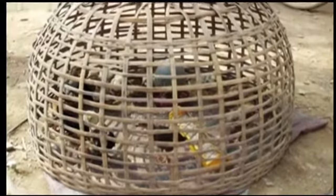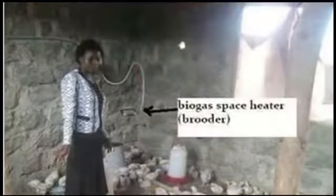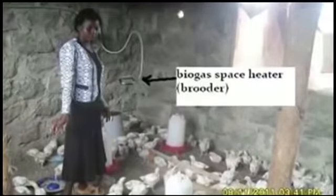In Laos, chicks are heated during the day and kept in a warm location of the house during the night. In Kenya, brooders commonly use biogas space heaters as they are available in the market. Space heaters are used for house warming during the cold months, and farmers use this space heater for brooding young chicks.